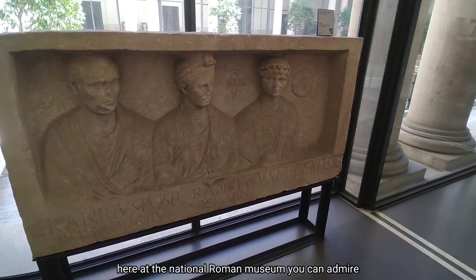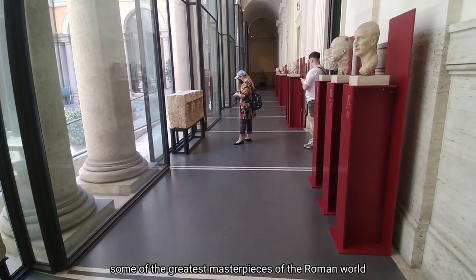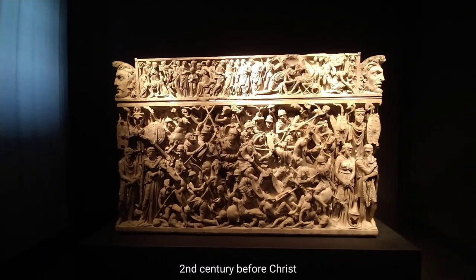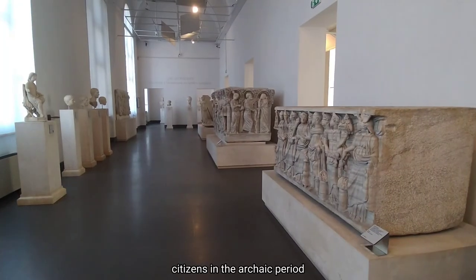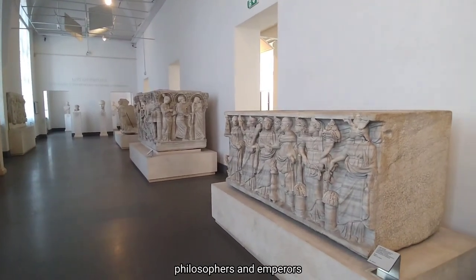Here at the National Roman Museum you can admire some of the greatest masterpieces of the Roman world, like sculptures, mosaics and sarcophagi. The most ancient are dated to the 2nd century before Christ. The exhibit includes portraits of the most illustrious citizens in the archaic period, portraits of Greek origin, philosophers and emperors.